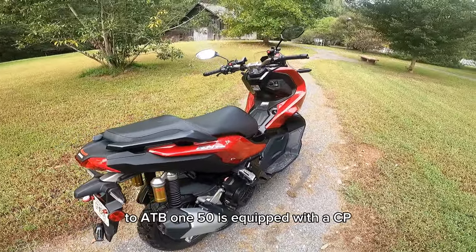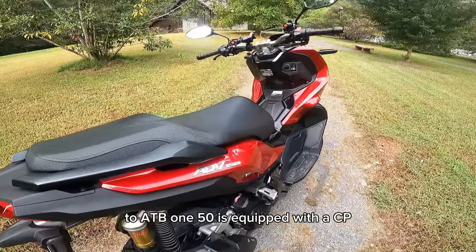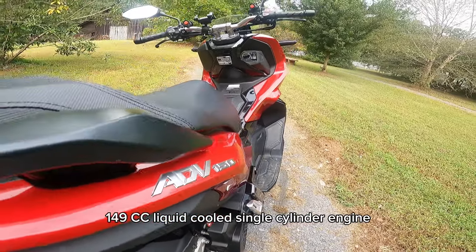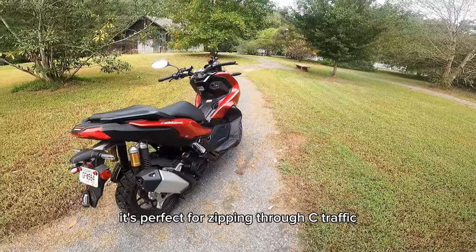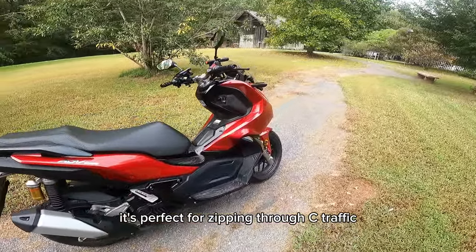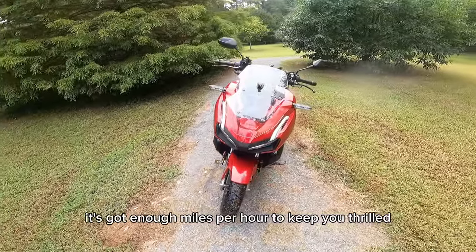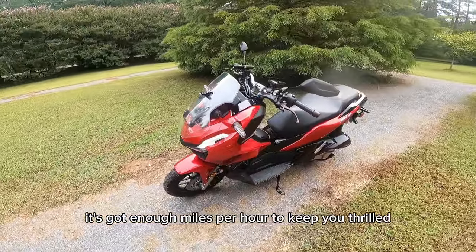First off, let's talk about power. The ADV 150 is equipped with a 149cc liquid-cooled single cylinder engine. It's perfect for zipping through city traffic and tackling off-road adventures. It's got enough speed to keep you thrilled.